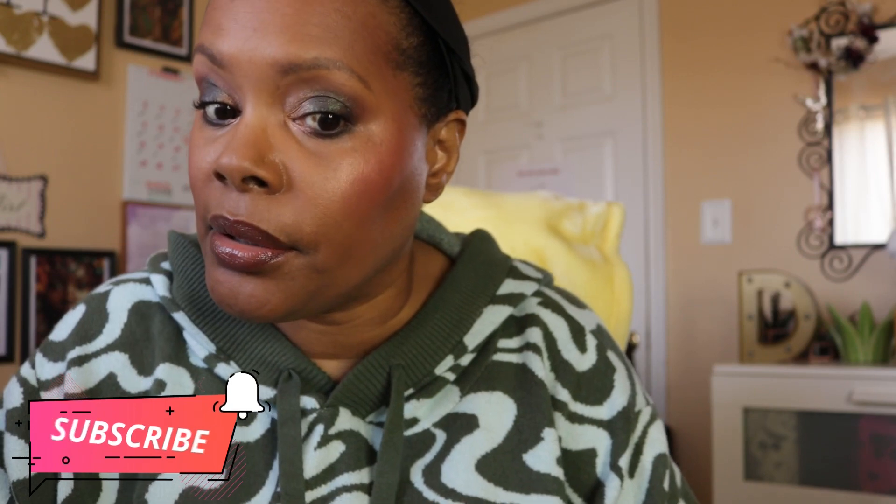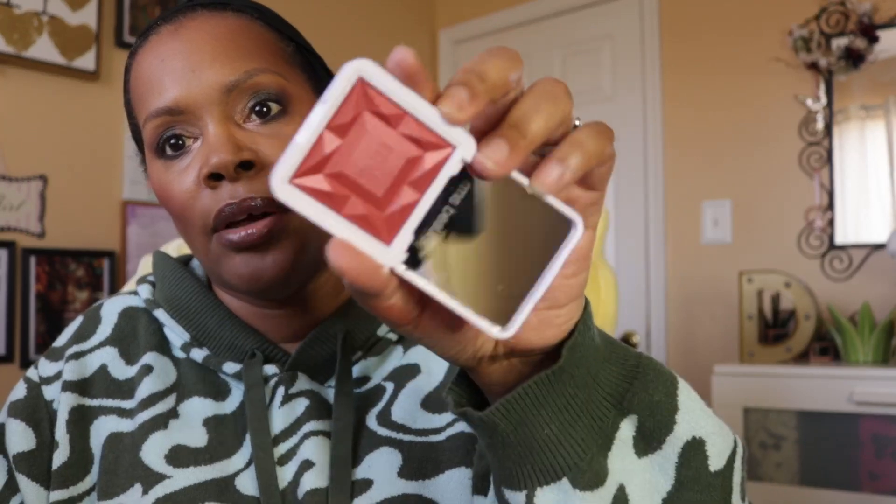I also had in here the bronzer from Phytosurgeons in the shade Golden Horizon, and it looks like this — sorry, it's a little bit messy. I have a blush from MAC, the Dolly Mix Sheer Tone Blush, and that is no longer available. I also used the RMS Beauty Redimension Hydropel Blush in the shade Sangria. I really like that.